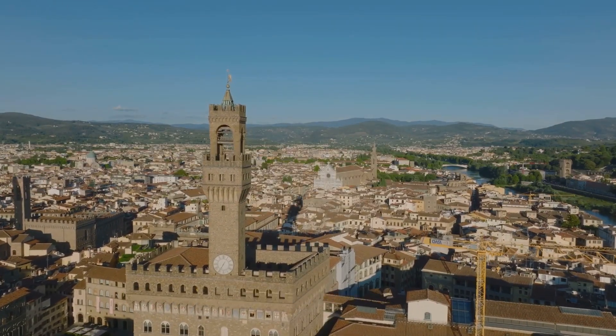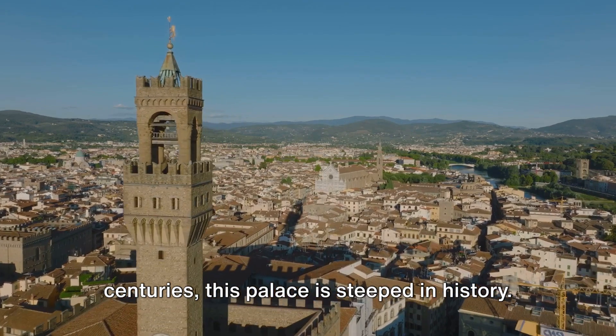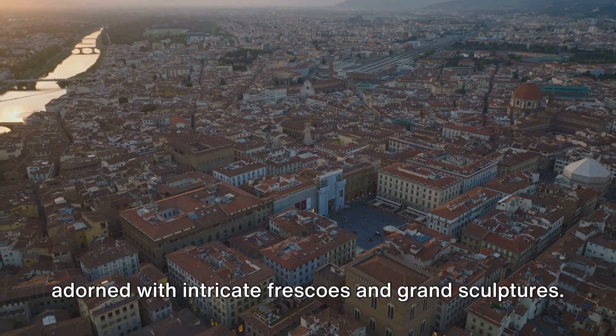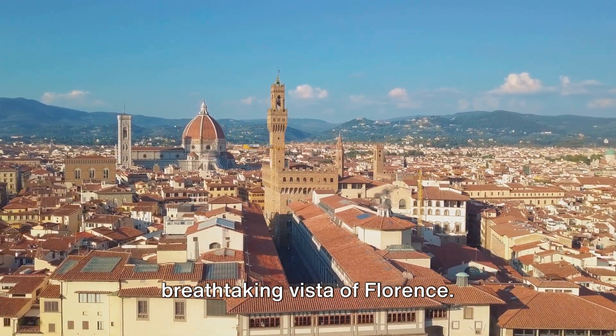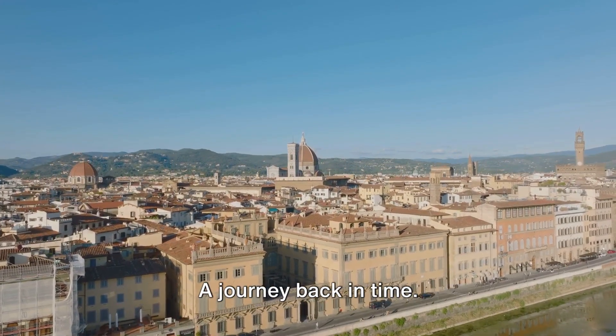Almost there — at number 2, we have Palazzo Vecchio. A symbol of civil power for over 7 centuries, this palace is steeped in history. Each room inside is a visual feast, adorned with intricate frescoes and grand sculptures. But the true highlight is the panoramic view from the tower, offering a breathtaking vista of Florence. Visiting Palazzo Vecchio is not just sightseeing — it's a journey back in time.